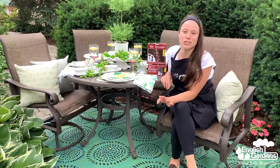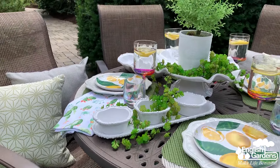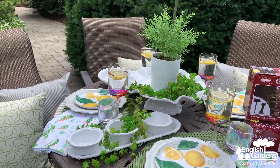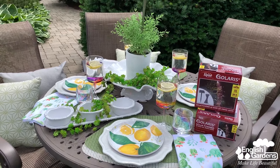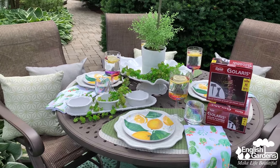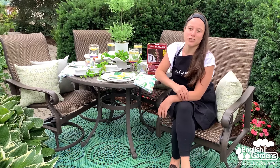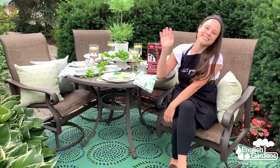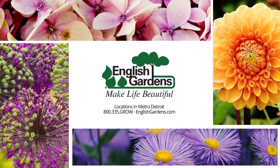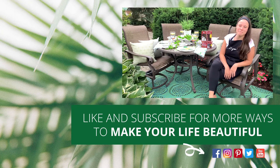English Gardens has an amazing selection of patio furniture, accessories, and tableware in a mix of colors, patterns, and styles that will fit any look. No matter what size space you have, you can create the perfect outdoor retreat to enjoy all summer long. For products used in this video, check out the full list in the description below. Stay tuned for more episodes of Let's Grow. Happy summer! Be sure to like and subscribe to our channel for more ways to make your life beautiful.